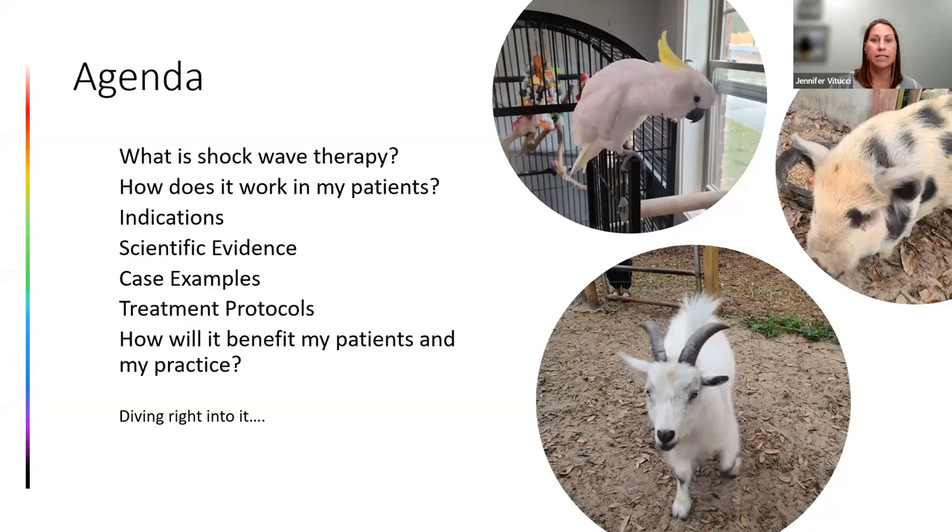This is Pickles, my sulphur-crested cockatoo; that is Vicky Bean, Vicky the pig; and one of my three goats — I have a Swedish goat mafia, that's my pygmy cross. Okay, diving right in.